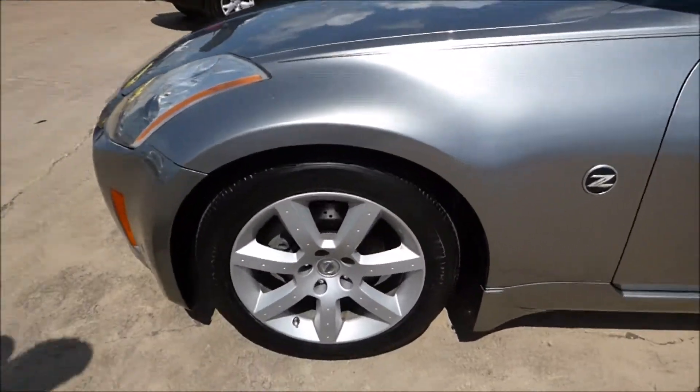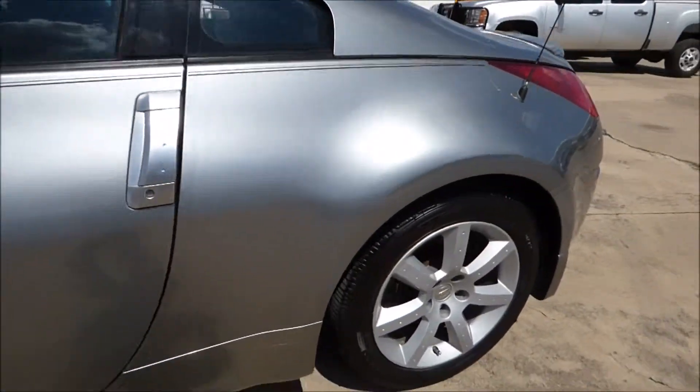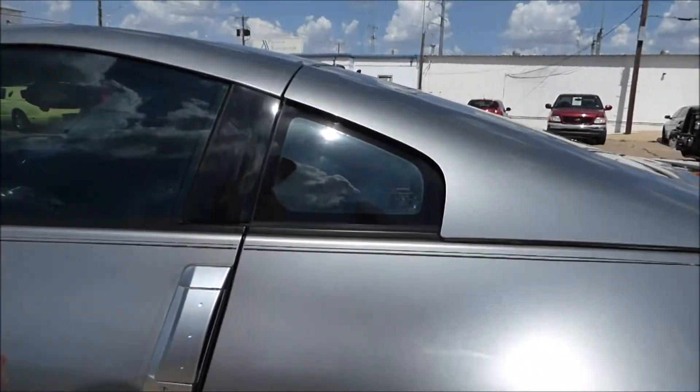Starting off we've got Michelin tires on here, and cross-drilled brakes for the performance oriented. Let's take a look inside.